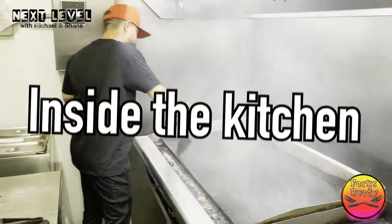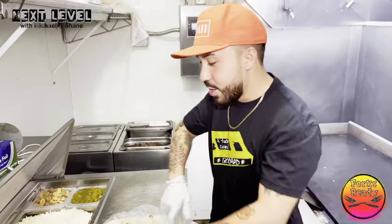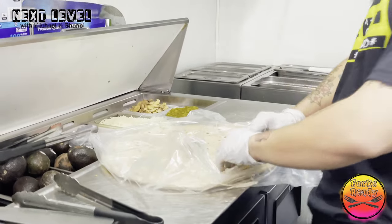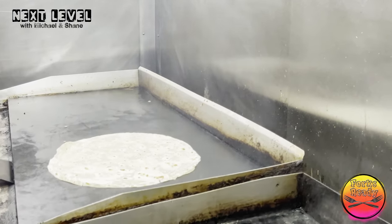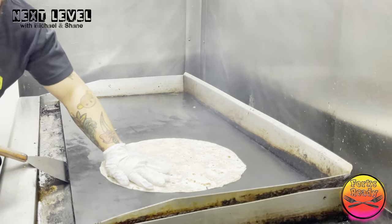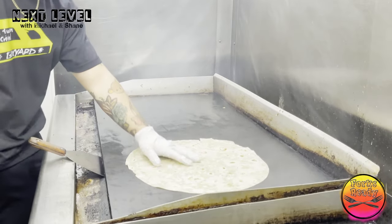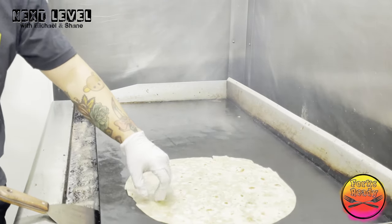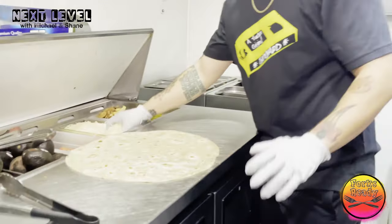These tortillas are from Mexico — this is what makes it really good, so this is like a little secret for the burrito. You can get it out from the grill and make sure it's really soft and warm.